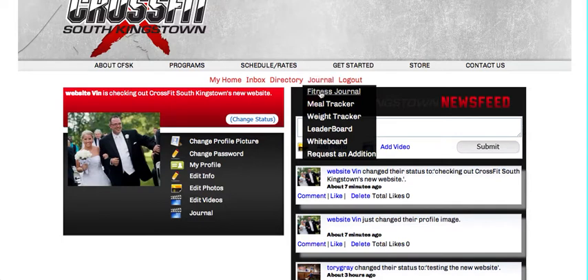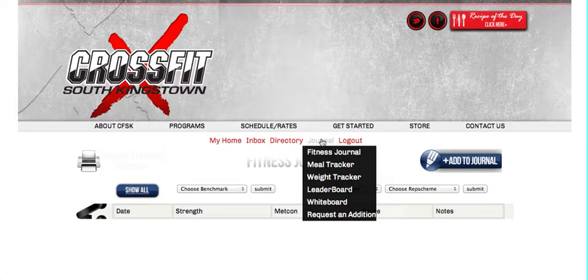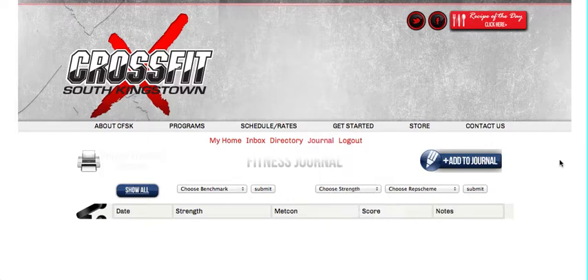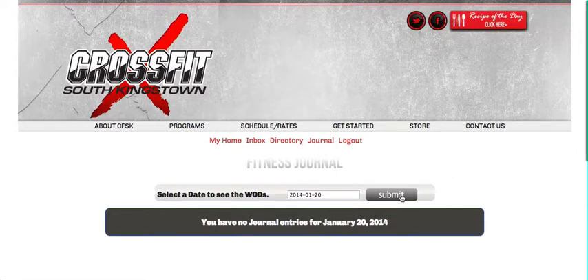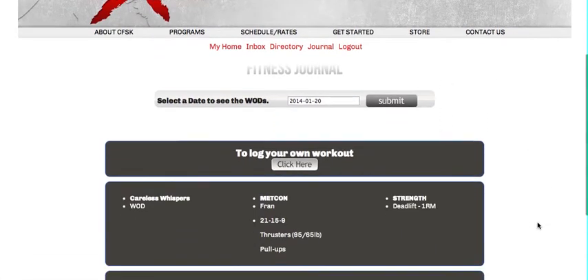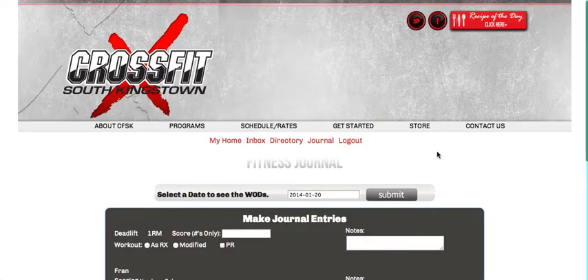There's a built-in WOD journal that is mobile friendly. You can access it by going to journal and fitness journal. To update it you'd simply click add to journal and choose the date for the WOD that you want to journal. You have two options: you can log your own workout as if you went to an open gym or log your own individual PRs, or you can log today's WOD.